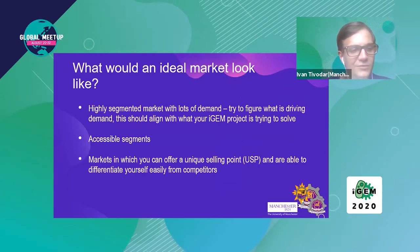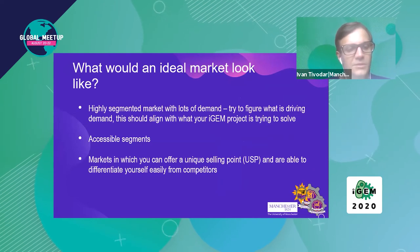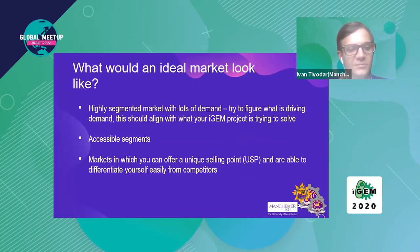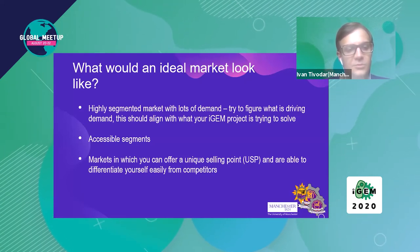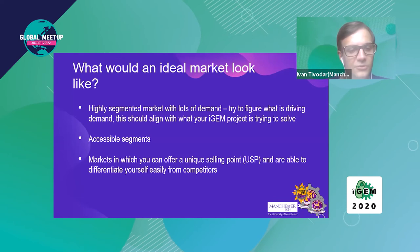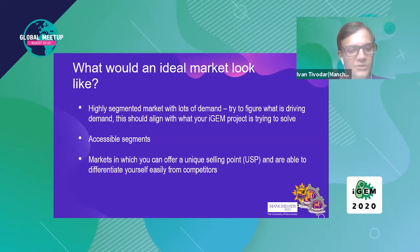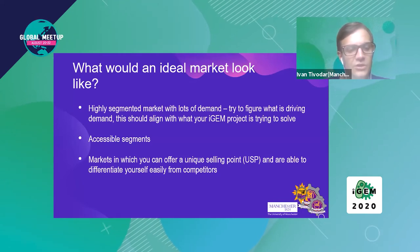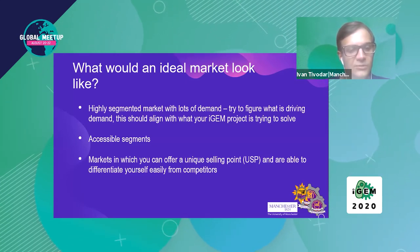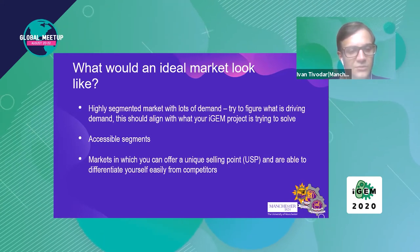No market will ever be perfect for you because there will always be too many impacting factors, but a good market will have these characteristics: a highly segmented market with lots of demand, meaning your project will be desirable to many different people; the factors driving demand for what your project solves; accessible segments meaning your project can actually reach the people who need it; differentiation from competitors so you can offer a unique selling point. The comparison table previously shown will be very helpful here, and you should also be aware of substitutes that could replace your project.